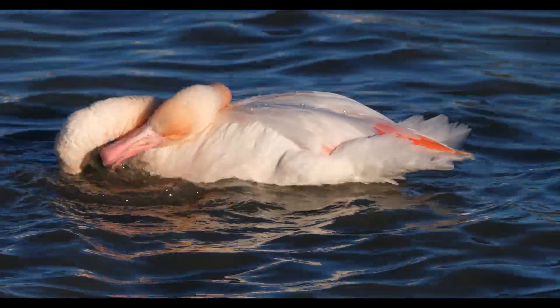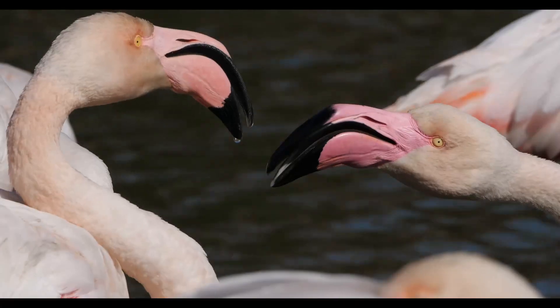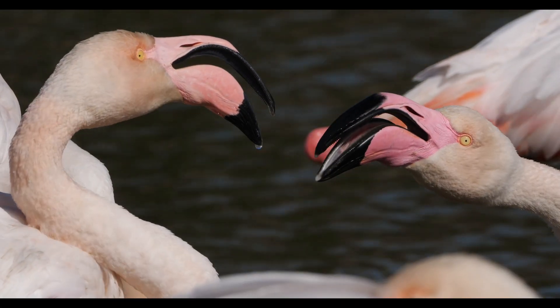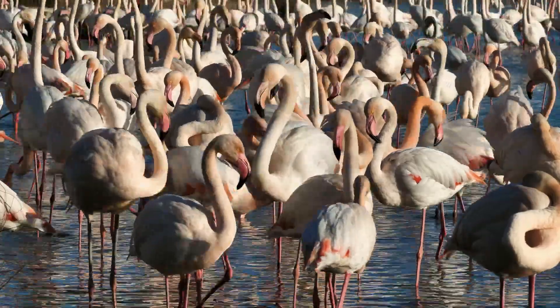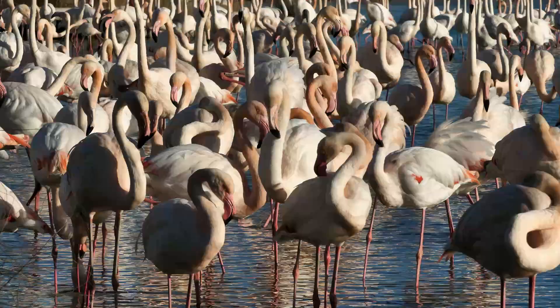So there you have it, folks, a quick dive into the fascinating world of flamingos. These birds aren't just a pretty face — they're full of surprises and quirks that make them one of the most interesting creatures around. Don't forget to like, share, and subscribe for more animal adventures. Until next time, keep it wild!